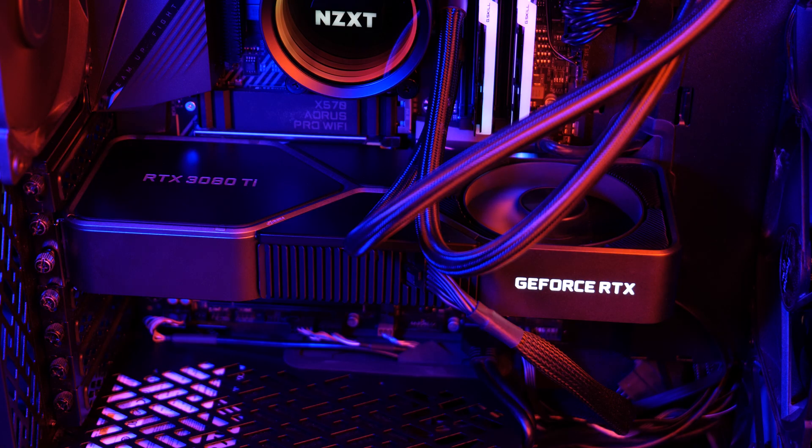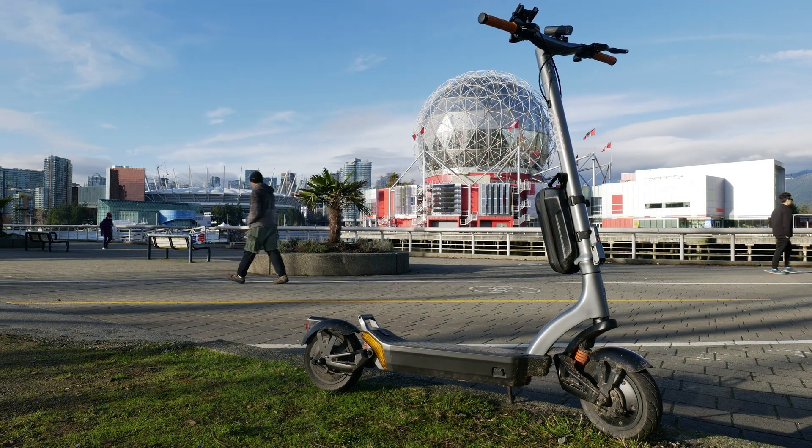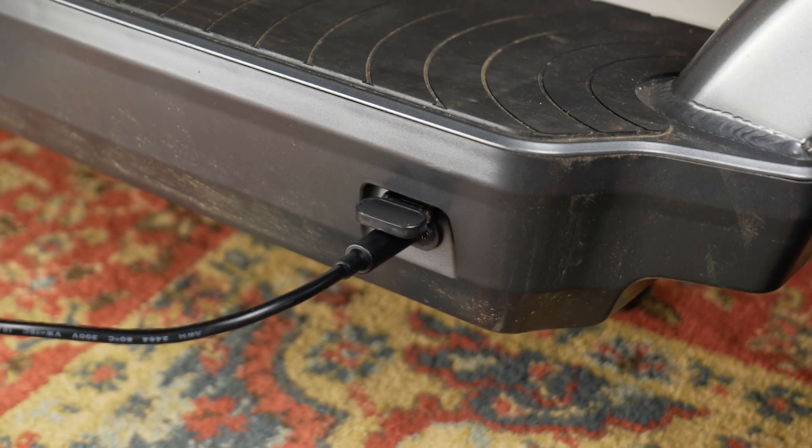Well, it turns out not that much. It actually uses less power than my gaming PC, but I think that says more about how inefficient these machines have gotten rather than how little the scooter uses. This is my Apollo City Pro and I wondered how much electricity I use riding it on a daily basis, which should take some simple maths to figure out, starting with how much it takes to charge.